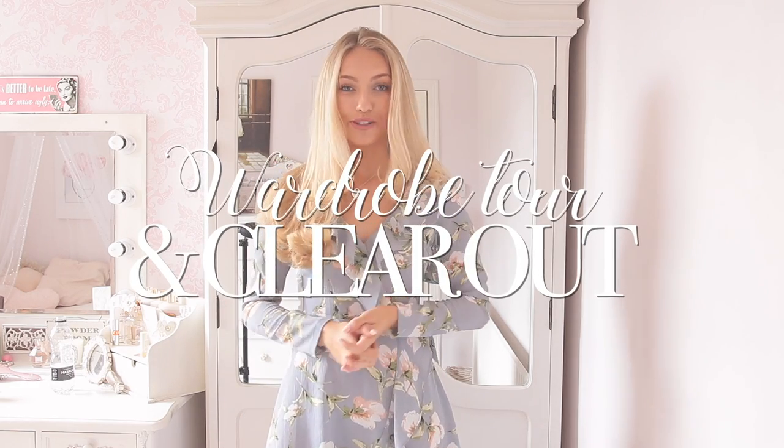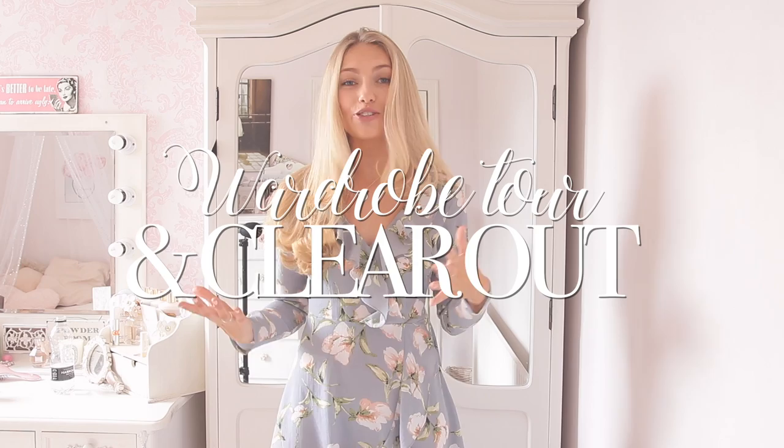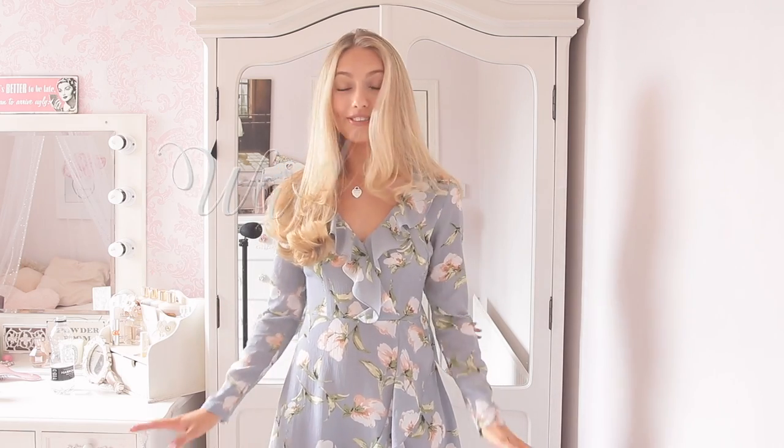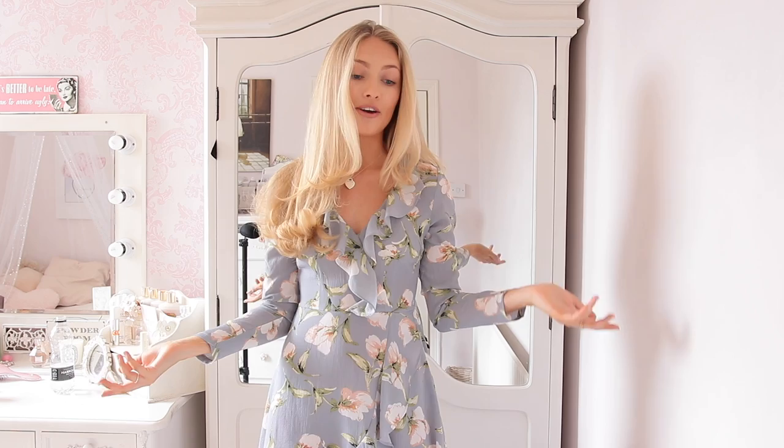Hi everyone and welcome back to my channel. So today I'm doing a clear out my wardrobe with me. I massively need to do a wardrobe clear out. My clothes are literally bursting out of the doors. It's got ridiculous, so I really need to sort out my clothes and I thought it'd be so much fun to film it so we could clear out my wardrobe together.